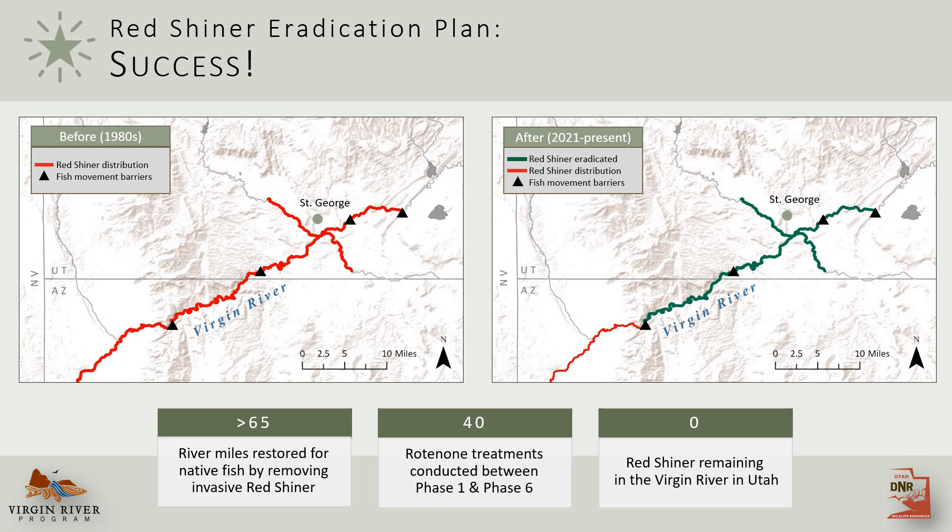Despite all those challenges, it worked. After nearly three decades, redshiner were successfully eradicated from the Virgin River in Utah. These maps show a before and after redshiner distribution. Beyond just redshiner eradication, native fish populations are beginning to recover. In about 15 minutes, Sky Hedden with Arizona Game and Fish is going to discuss native fish recovery in more detail, so stay tuned for that.